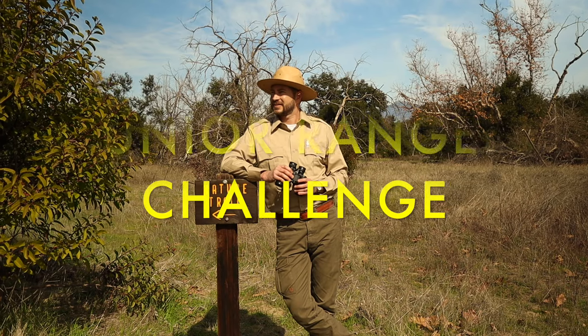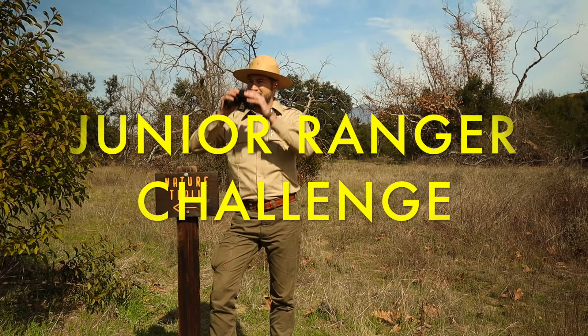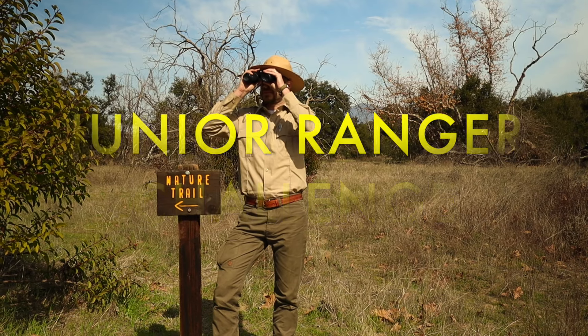Now let's do the Junior Ranger Challenge. This week's Junior Ranger Challenge is to go out on a hike, but you have to pack a hiking bag with all the gear that we talked about today. Make sure to tag me in a picture of your adventure at the rangerzackshow on Instagram for a chance to be featured as one of our Junior Rangers of the Week. And remember, there's a world of adventure right outside your door. So get out there and go explore. This is Ranger Zach, over and out.